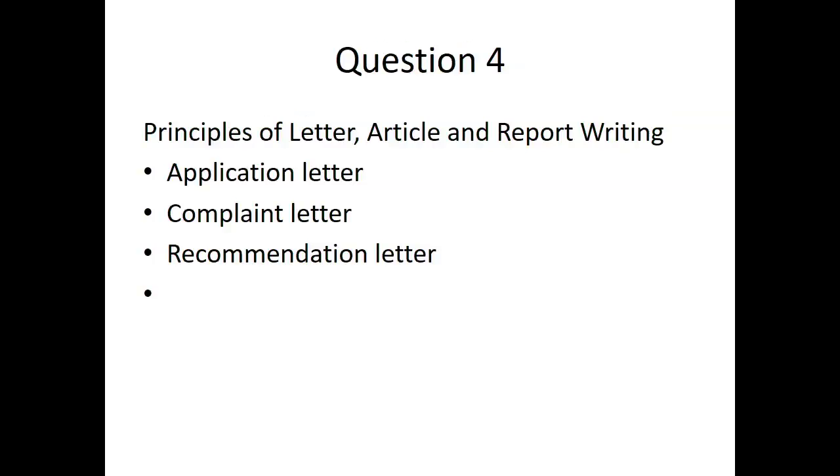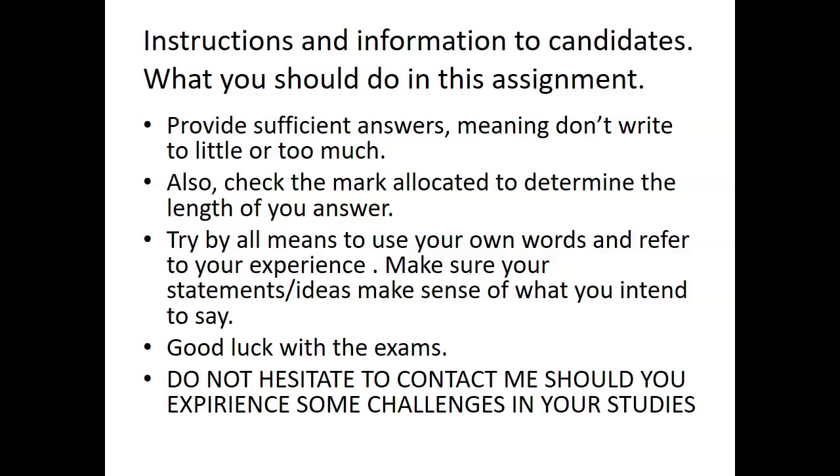Question 4 covers principles of letter writing, articles and report writing. Letters include application letters, complaint letters and recommendation letters. The structure of a business letter is the same regardless of type — it has two addresses and a reference. Master the structure of a letter, know how to write an article, and know how to write a report including all the elements of report writing.